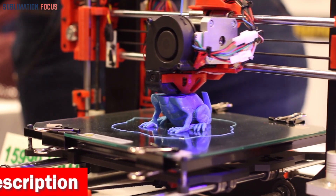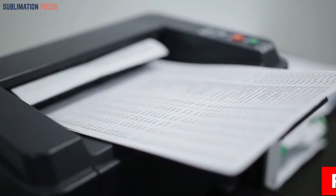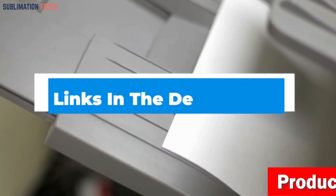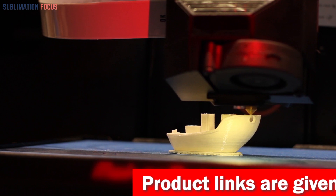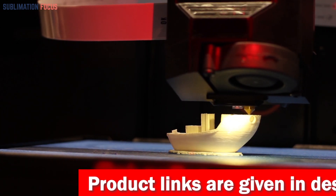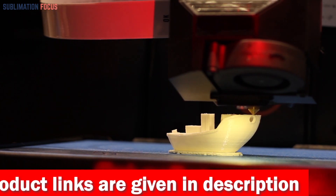For your help we have also included the link to each 3D printer in the description box below so you can purchase them without the hassle. The best thing is that these provided links are updated daily to ensure you get the best deals in town. So without further ado, let's dive into our list.